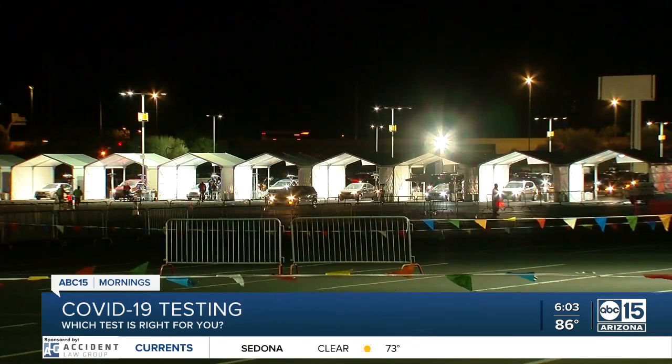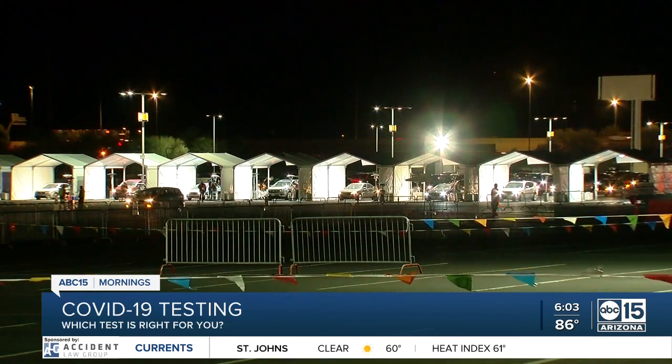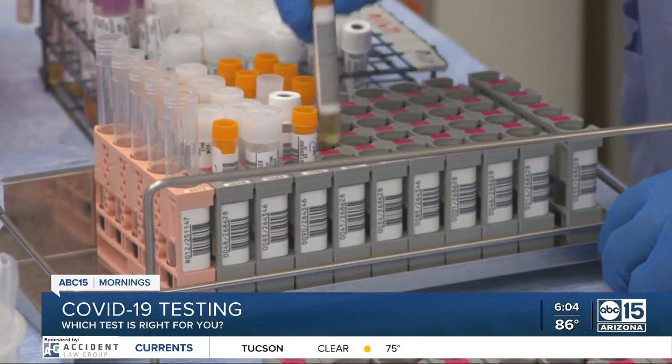The antigen test can also be collected through a nasal swab, but results come back in about 15 minutes. And while they are convenient, they're not always accurate.